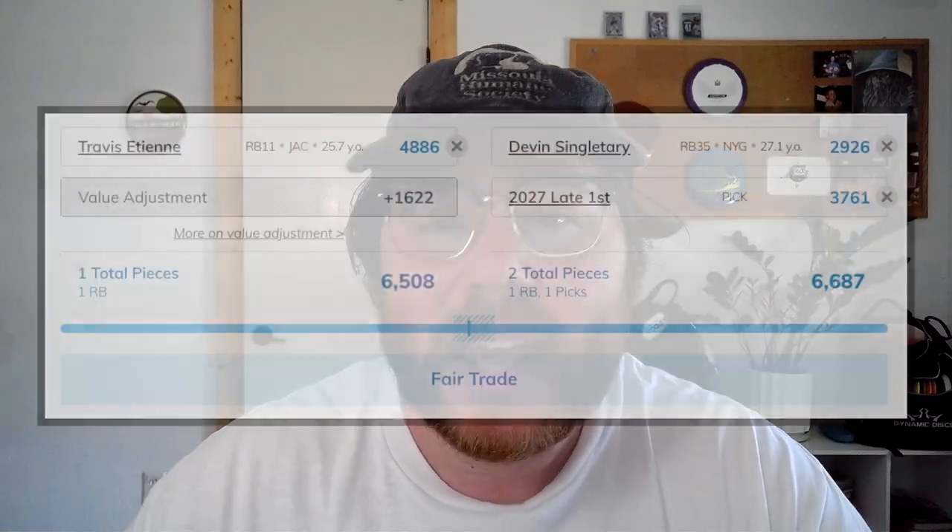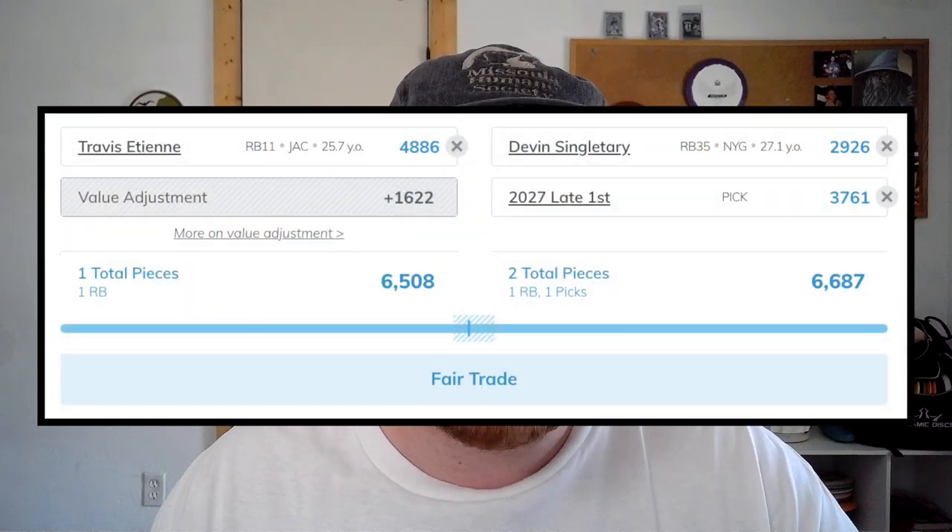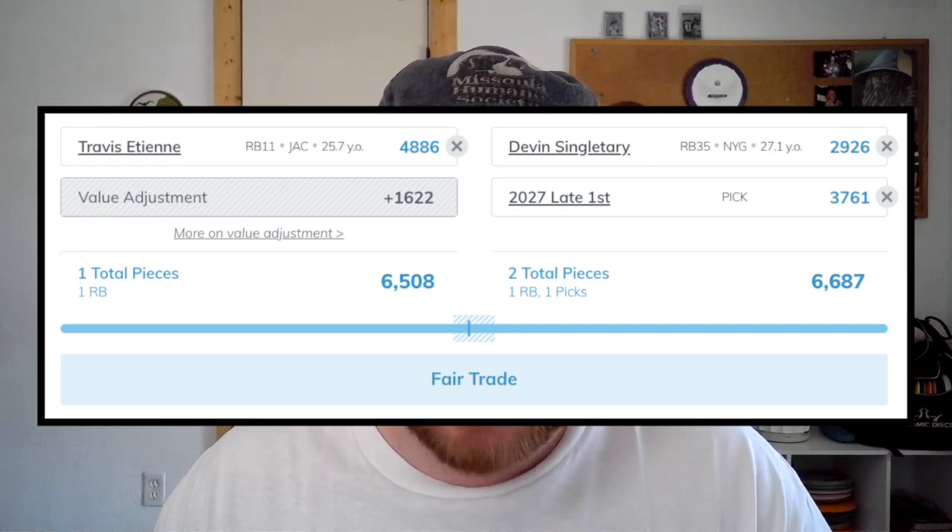My trade idea for Etienne is: could we move Etienne, get Devin Singletary — a guy who's just going to be a fill-in piece, someone just to keep our RB room up — and a 2027 first? Something we could do to just reload our team or use that pick to go get something else. I would do that for Etienne. I think he's a good player, I just don't think he's ever going to be a great player. So if I could get a first and a usable running back, I would take that offer.